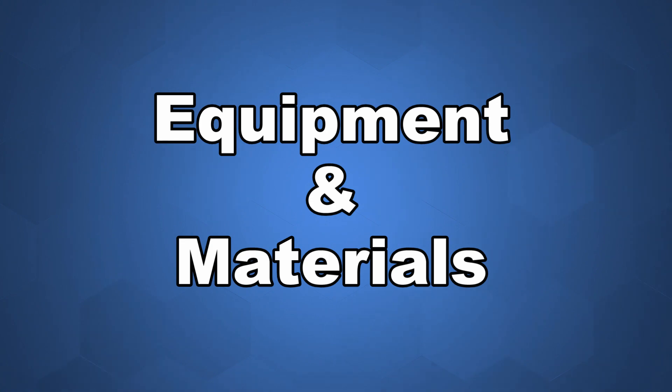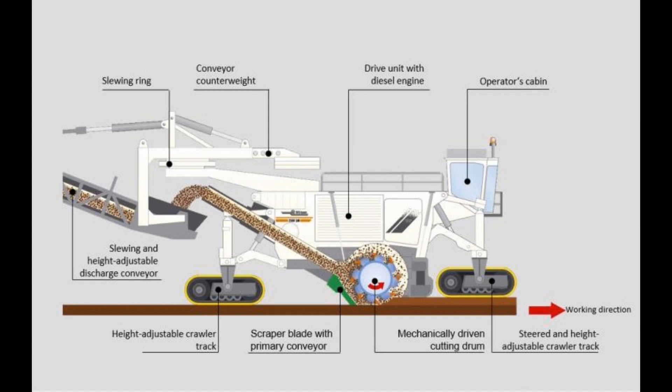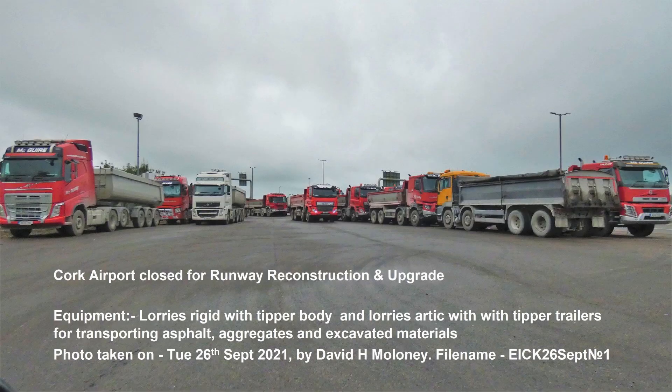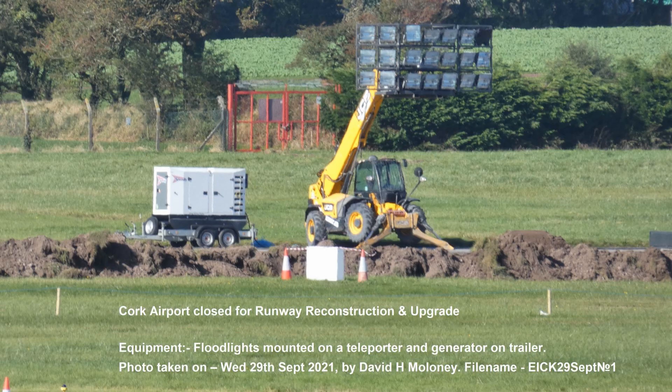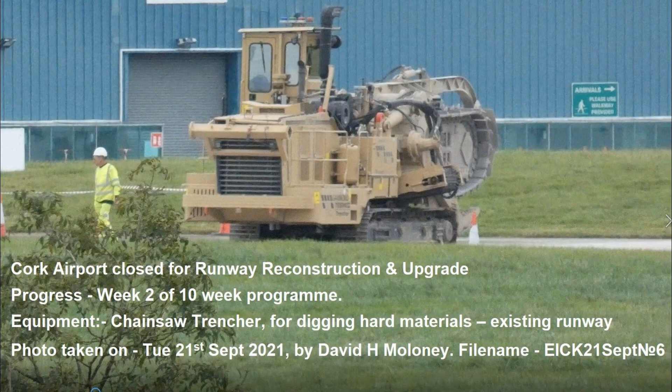Equipment and plant on site included road planing machines with a front-loading conveyor to remove part of the runway surface — maximum milling width is 2.1 meters wide by up to 300 millimeters depth. Excavators and tipper trucks were used for excavating and backfilling trenches. Floodlights were mounted on teleporters with a generator on a trailer.